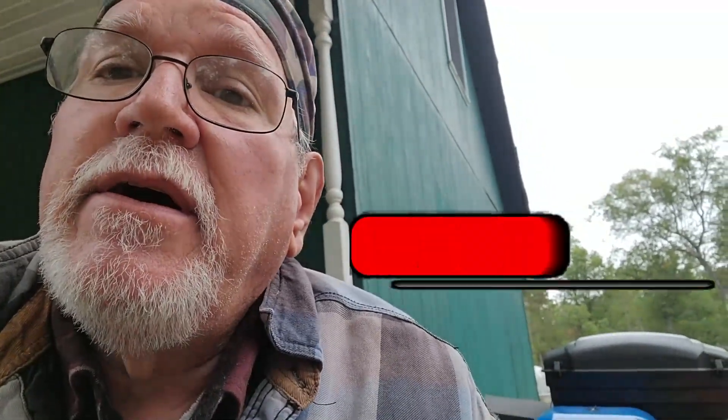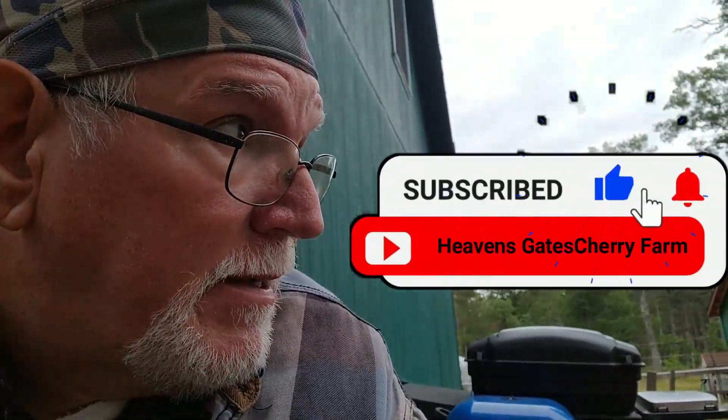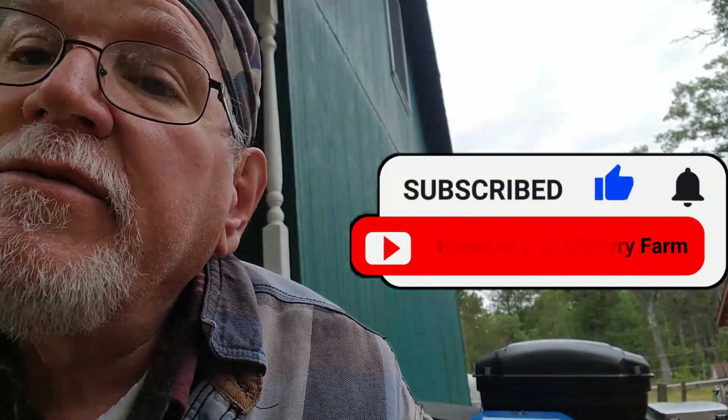Guys, like the video, hit a thumbs up, like and subscribe — I'd love to have you guys back here at Heaven's Gates Cherry Farm. Keep watching; Joyce is going to put out more cooking videos this fall that she thinks you'll enjoy. And I'll give you a little spoiler alert: at the end of the month we're heading for a warmer climate — stay tuned to see where we're going. Hit that like and subscribe — talk to you later, bye now!